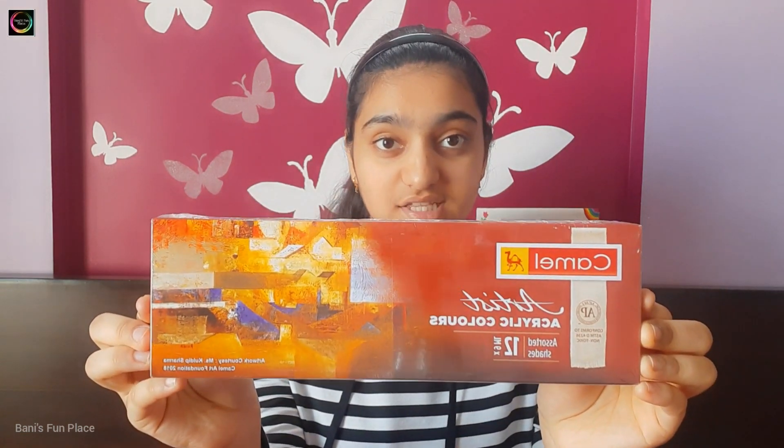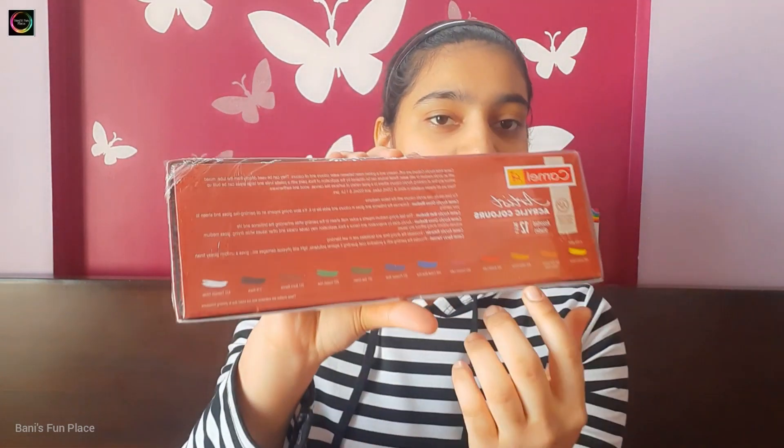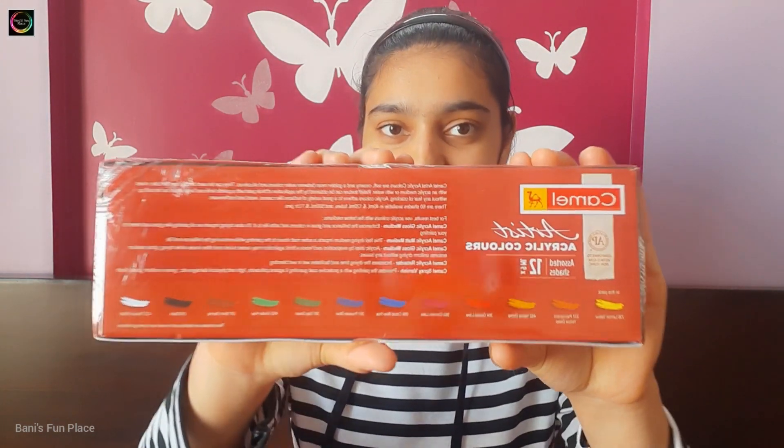Next I have acrylic colors — there are 12 acrylic colors inside this pack. These are all the shades included. These acrylic colors are from Camel.